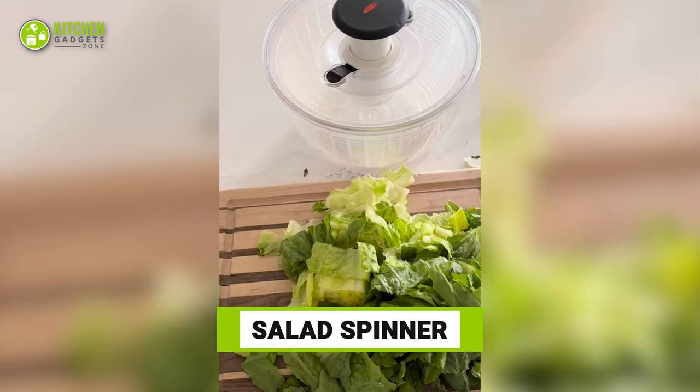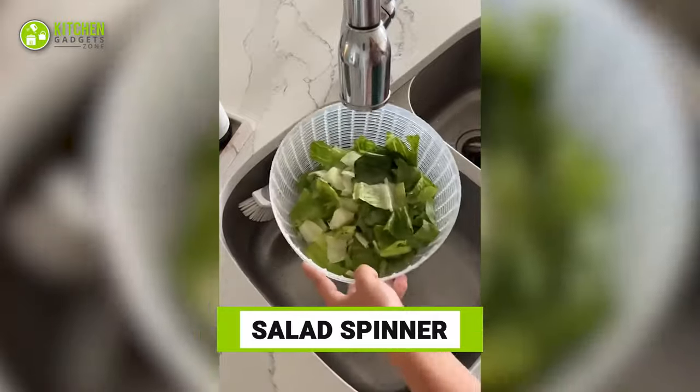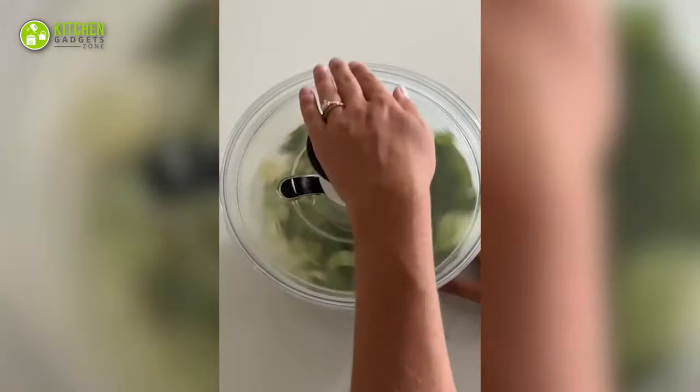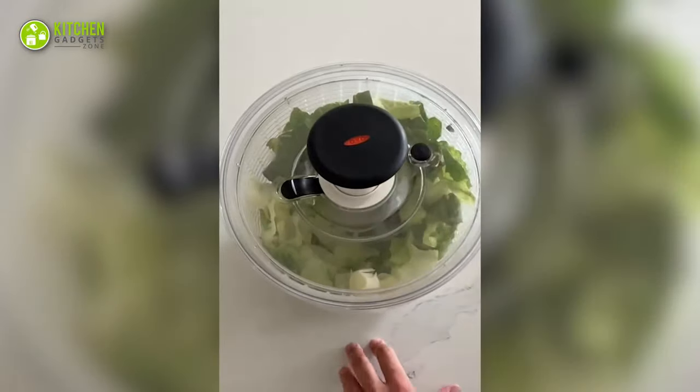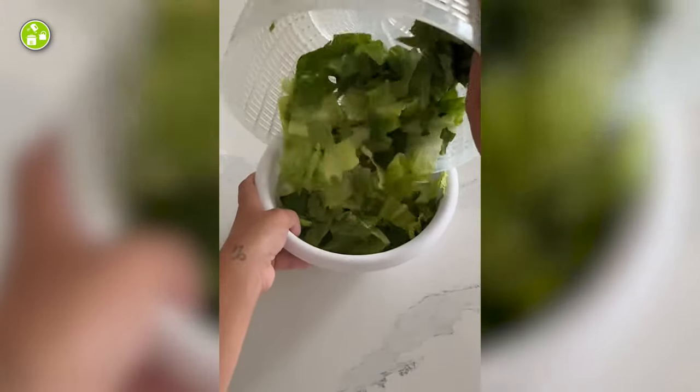Say goodbye to soggy leafy greens with a salad spinner. It ensures the leaves are completely dry before you toss the fresh ingredients and prep your favorite salad. It's so easy to use and comes apart nicely for getting rid of the excess water.